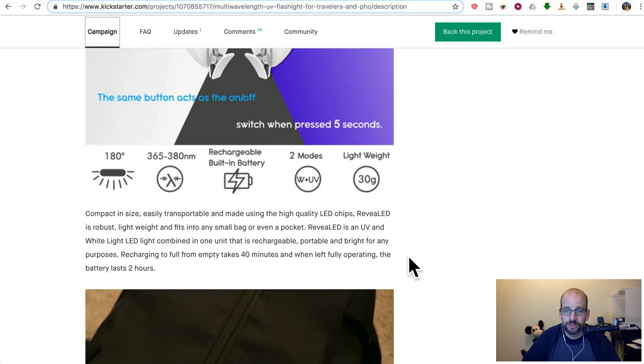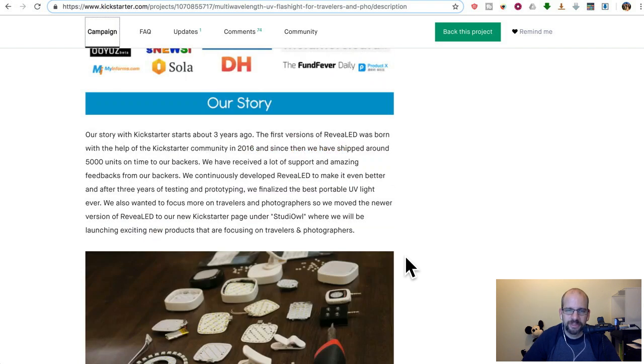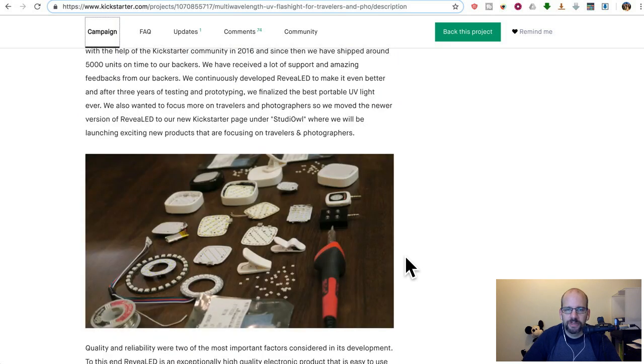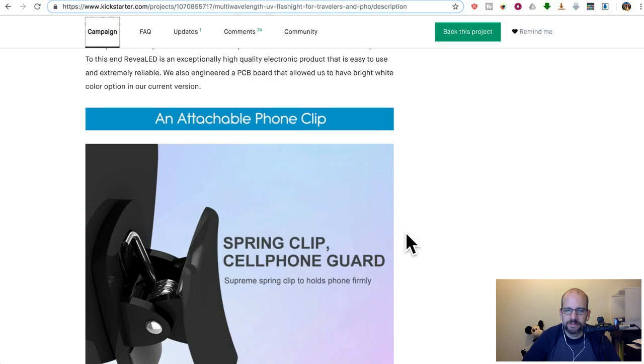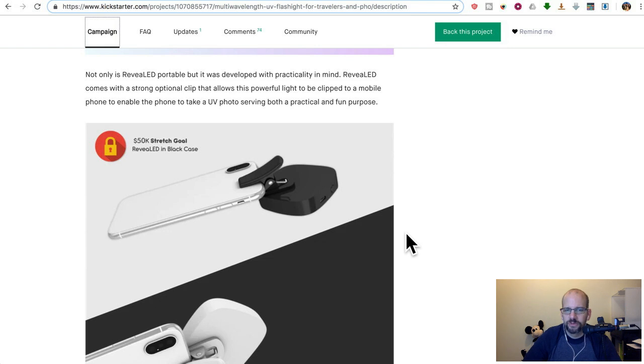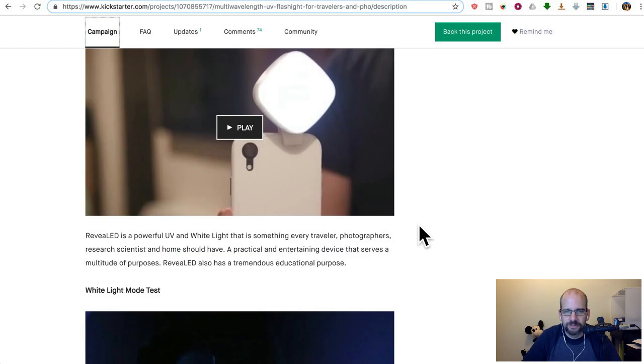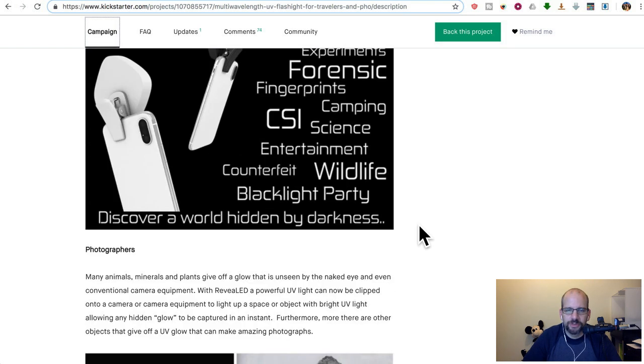40 minutes to recharge, battery lasts two hours — that'll last a while. It's LED. It has a clip on it, which is kind of nice if you wanted to document the stains when you make a lawsuit or get a skin rash. Anyway, I'm just joking.